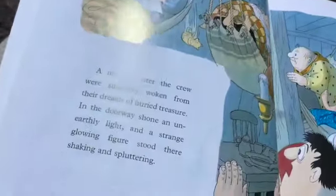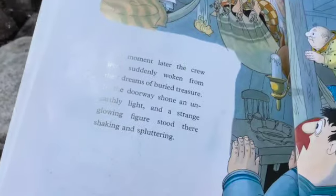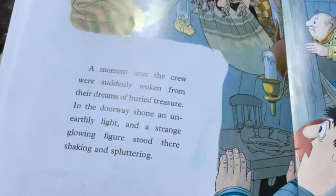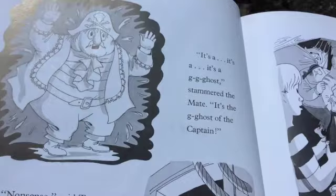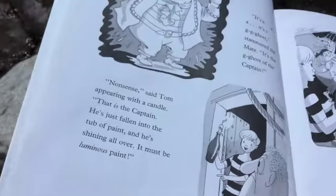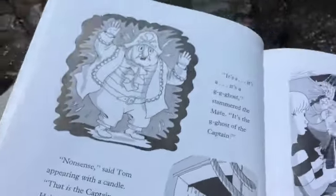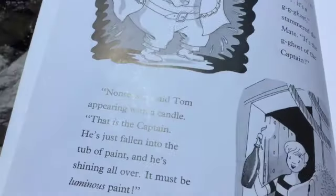A moment later, the crew were suddenly woken from their dreams of buried treasure. In the doorway shone an eerie light, and a strange glowing figure stood there, shaking and fluttering. It's a ghost — it's the ghost of the captain! stammered the mate. Nonsense, said Tom, appearing with a candle. That is the captain. He's just fallen into the tub of paint, and he's shining all over.